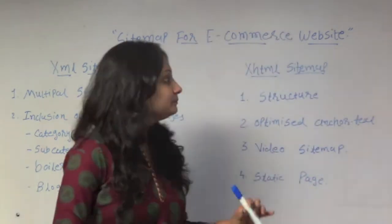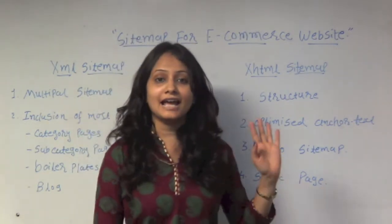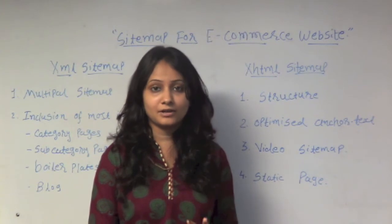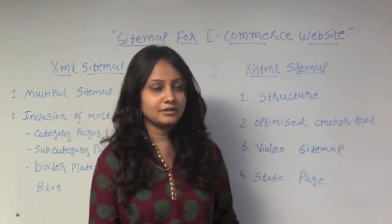Now let's move on to XHTML sitemaps. First of all, XHTML sitemaps is really a good user engagement experience. We can say that it is the old-school landing page that every user reaches on your e-commerce website.